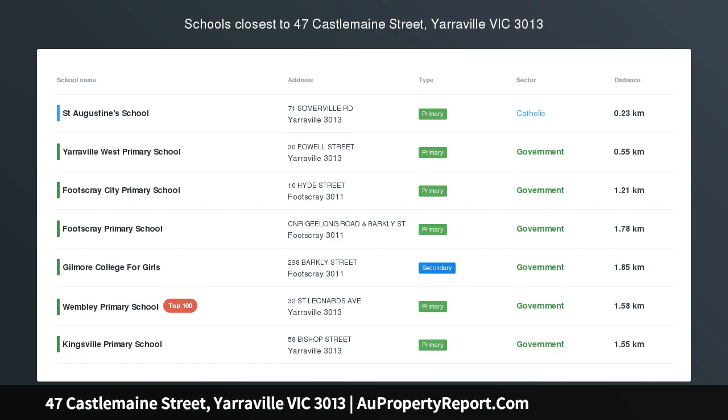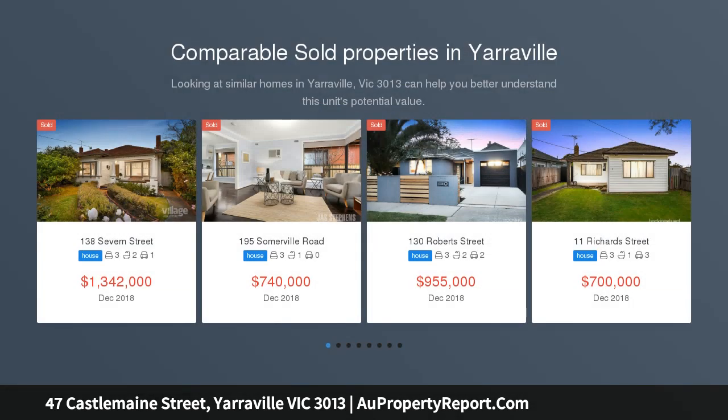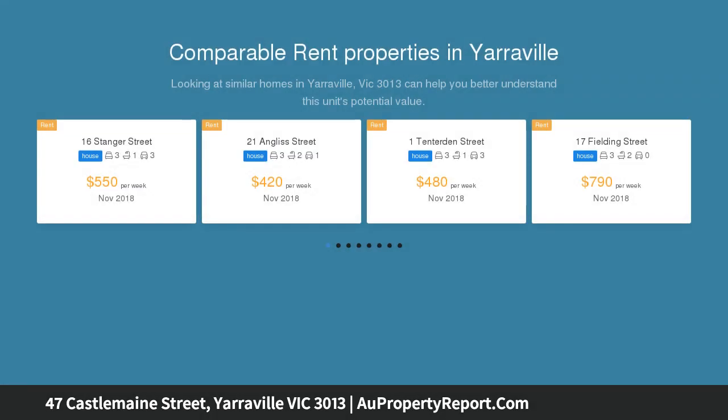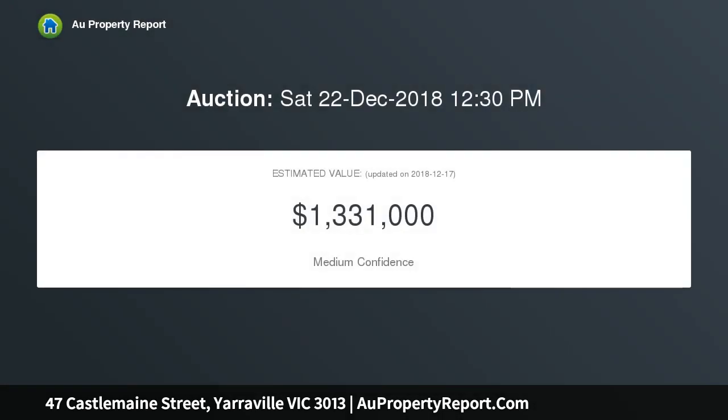It is hard not to take in the historic features that welcome you to 47 Castle Main Street, built in the 1850s and renowned for its strength in building foundations. This double-fronted hand-carved Bluestone home is an authentic example of quality craftsmanship that has stood the test of time, featuring an original bull-nosed front veranda accompanied by ornamental lacework.